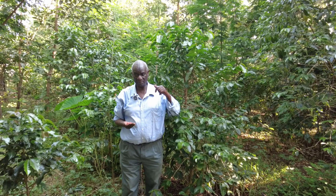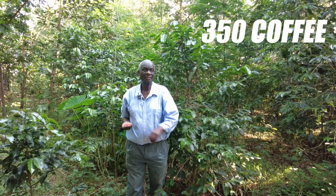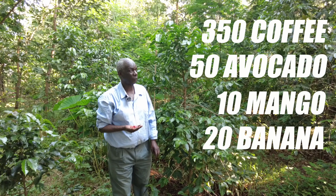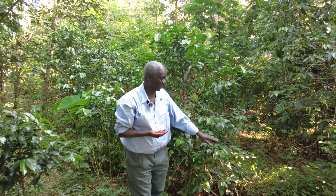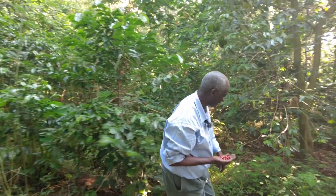I have 350 coffee trees, 50 avocado trees, 10 mango trees, 20 banana trees. And then I have cover crops, understory. And then I have supportive crops like Desmodium.